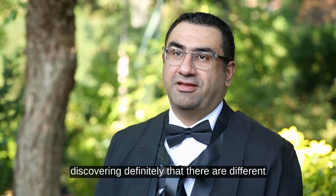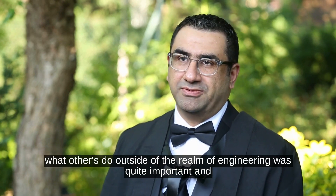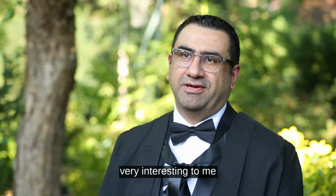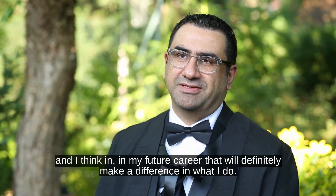How do you build a built environment? Discovering that there are different facets to sustainability and having to see what others do outside of the realm of engineering was quite important and very interesting to me, and I think in my future career that will definitely make a difference in what I do.